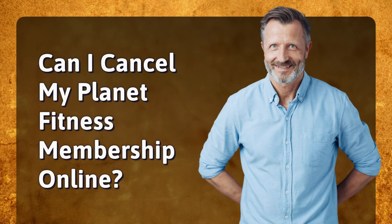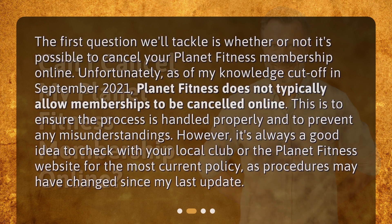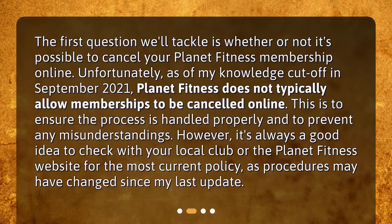Can I cancel my Planet Fitness membership online? Unfortunately, as of my knowledge cut off in September 2021, Planet Fitness does not typically allow memberships to be cancelled online. This is to ensure the process is handled properly and to prevent any misunderstandings. However, it's always a good idea to check with your local club or the Planet Fitness website for the most current policy, as procedures may have changed since my last update.